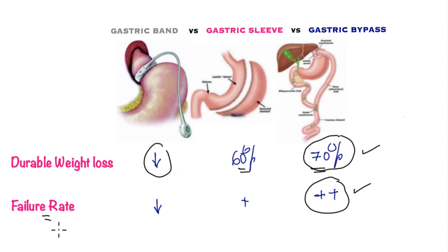In terms of failure rate — that is, not achieving the target weight loss — the best operation with the highest success rate is again the gastric bypass, followed by the gastric sleeve, and the gastric band loses out yet again.